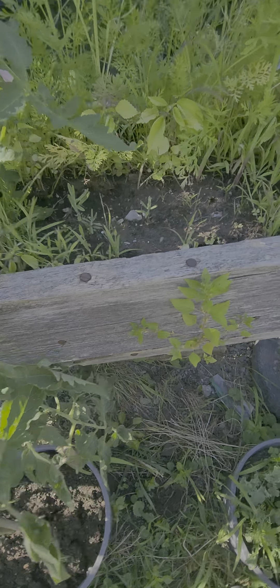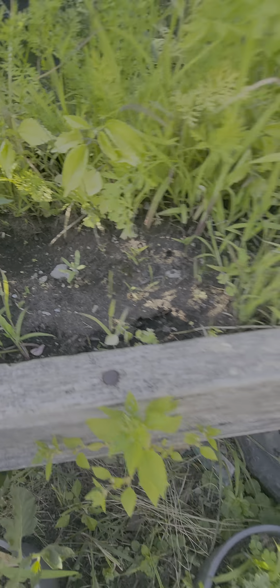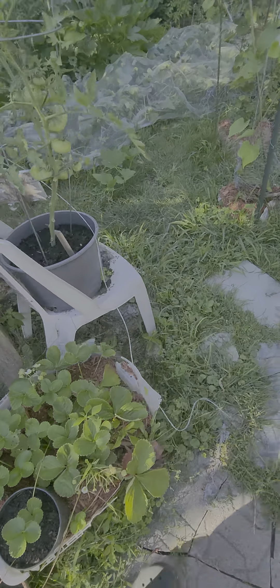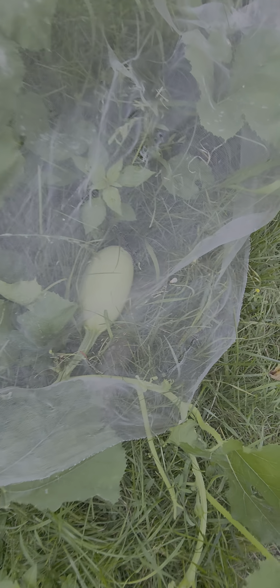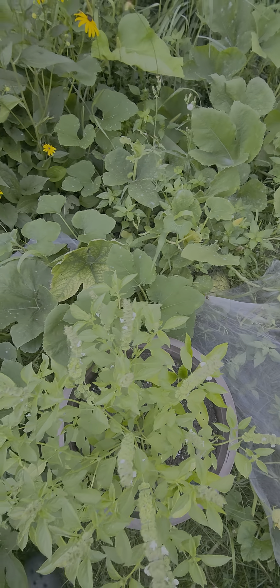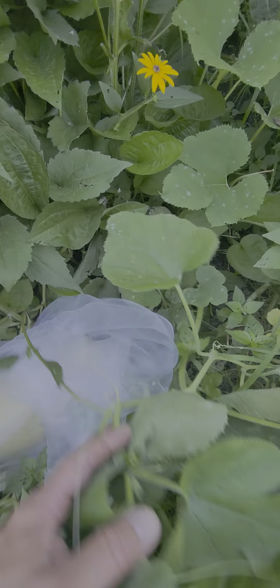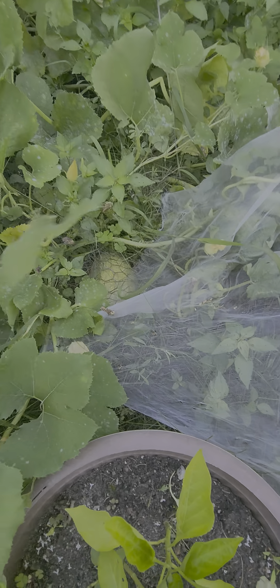Check the rosemary — perfect. Let's check out these guys. Look at that one, perfect. Definitely the greatest year for these ones ever. Check this one — look at the color, it's going yellow now.